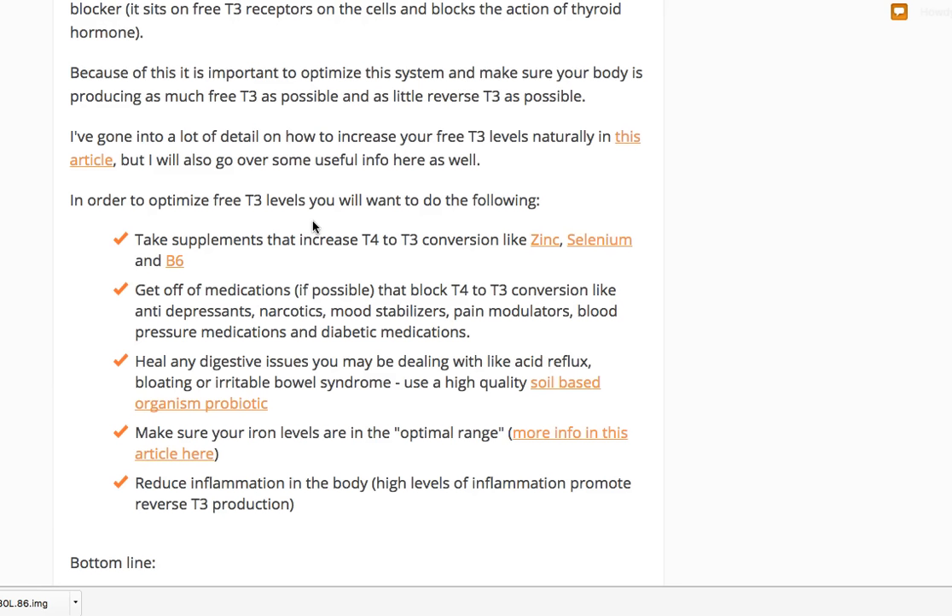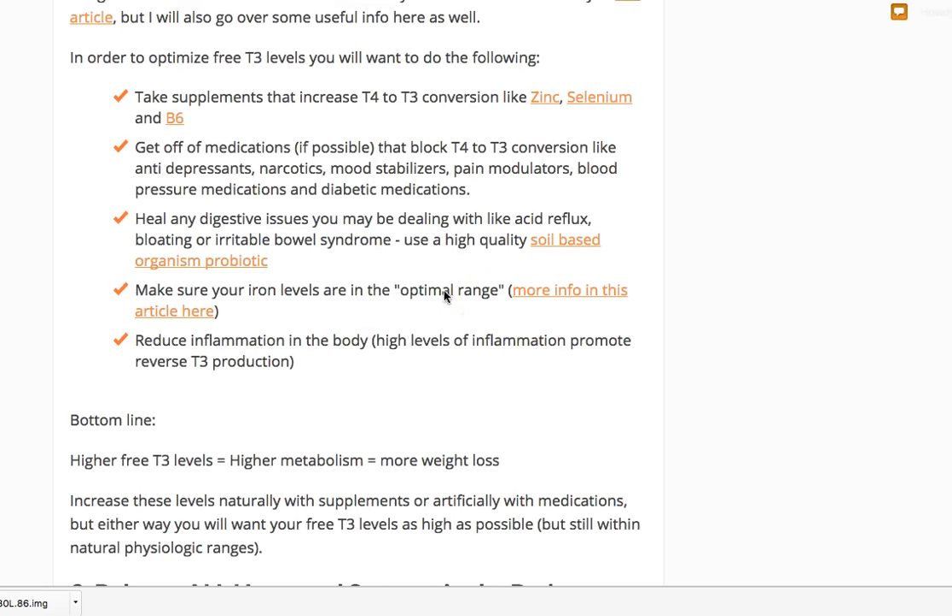Make sure your digestive tract is up to par — no acid reflux, bloating, irritable bowel syndrome, small intestinal bacterial overgrowth, or small intestinal fungal overgrowth. Also make sure your iron levels are in the optimal range. Iron is a Goldilocks molecule — not too low and not too high. One tricky part about being hypothyroid is it tends to cause malabsorption of iron: the less thyroid hormone you have, the less iron you absorb, creating a vicious cycle.